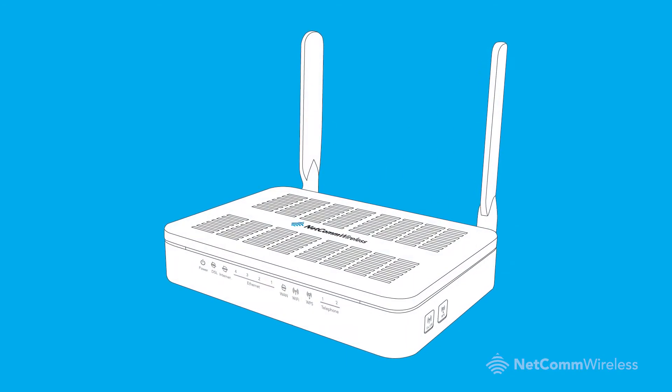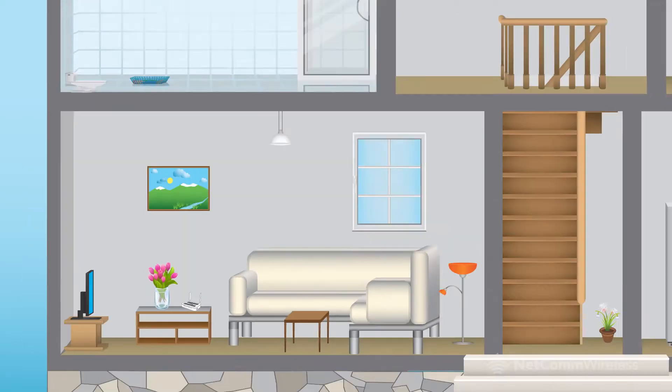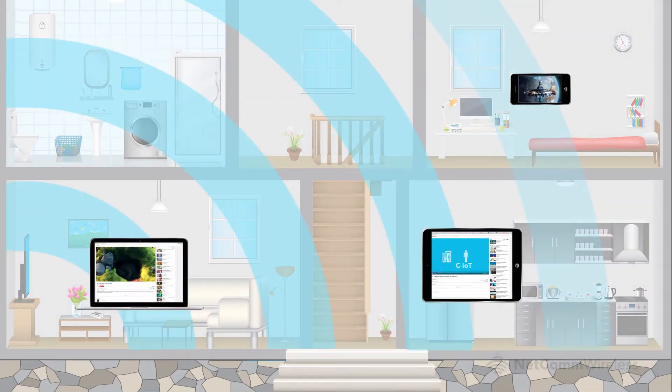The NF15ACV gives you superfast UFB connectivity using the Gigabit Ethernet WAN port and offers access to the AC1200 Wi-Fi, so you can take advantage of the ultra-fast speeds that this new standard offers.